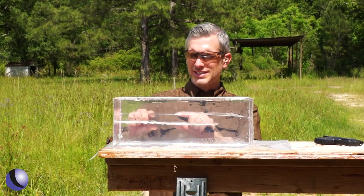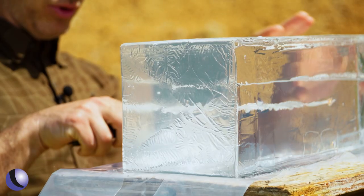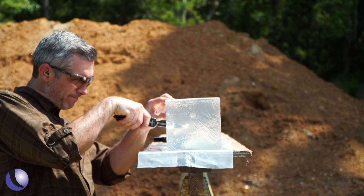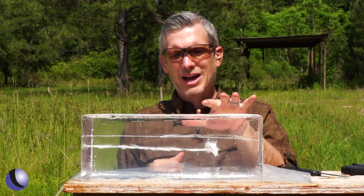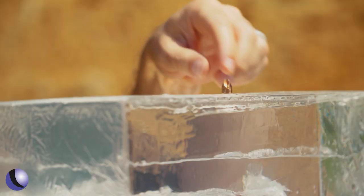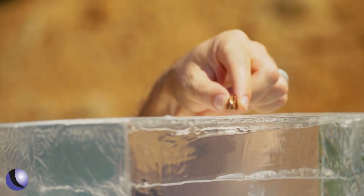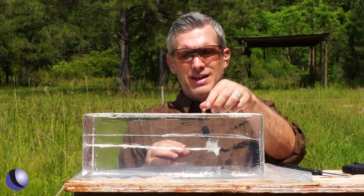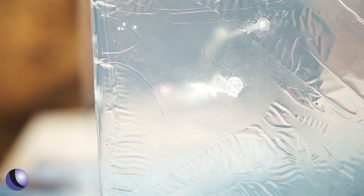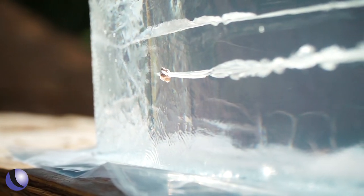The FMJ went all the way through the gel like shoving a pencil through there. Now let's see what the Honey Badger does. You can definitely see the bigger flutes on the Honey Badger, and we did manage to catch the bullet. The Honey Badger is not going to deform when it hits gel or even barriers — it really doesn't deform. It holds its shape and still performs when it gets into what you're shooting. It also didn't over-penetrate like the FMJ did, which is what full metal jacket tends to do.